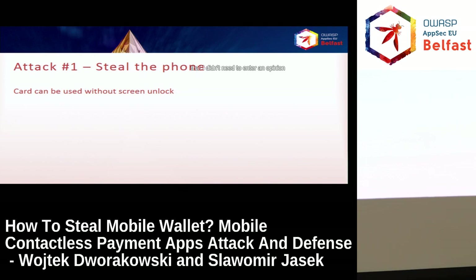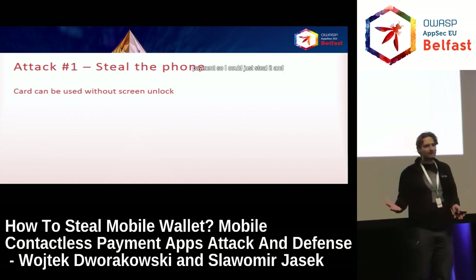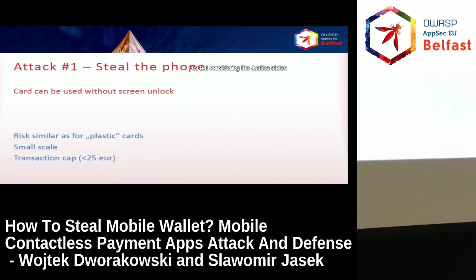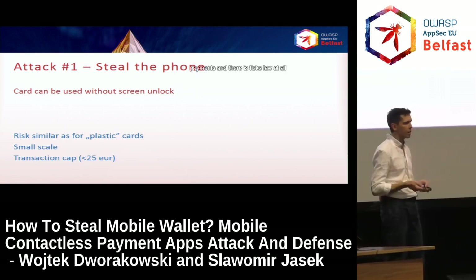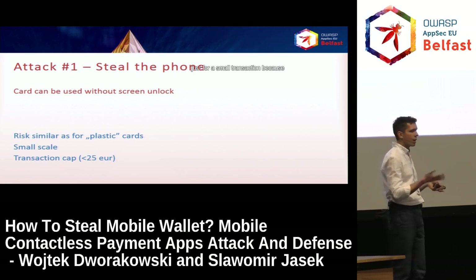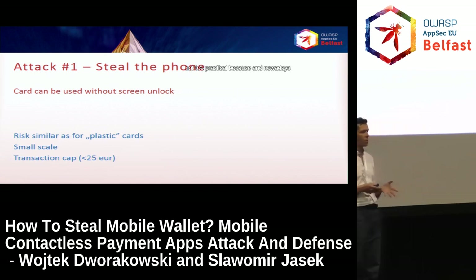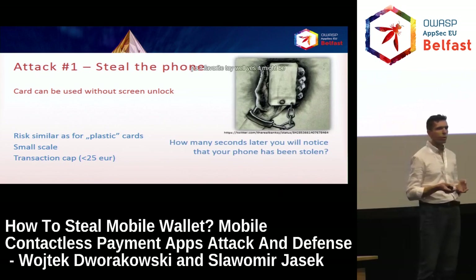You probably saw that I didn't need to enter a PIN on the phone — I just need physical access to make a payment, so I could just steal the phone and make payments. But considering just a stolen phone, the risk is similar to a normal plastic card which can be cloned and used for contactless payments. The risk is rather low because attacks are limited to small transactions — the cap for a single transaction is only 25 euros. And this attack is not too practical because how many minutes after the phone is stolen will you notice you don't have your favorite toy?